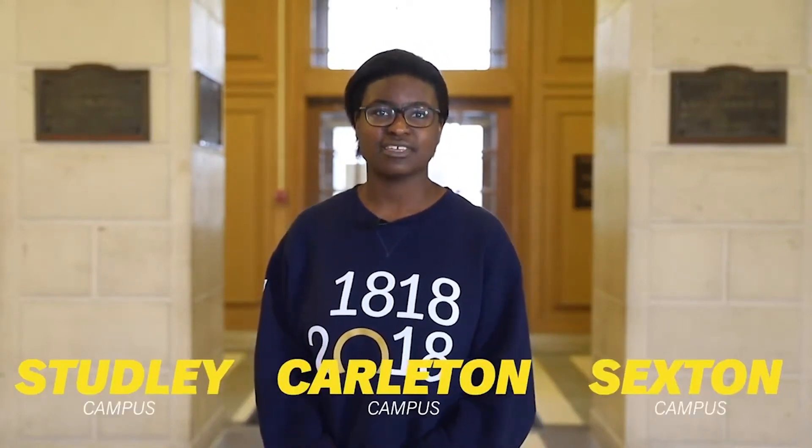This is the end of the Studley Campus Tour. There are three campuses located in Halifax: the Studley Campus, the Carleton Campus, and the Sexton Campus. Next, let's head on over to the Carleton Campus.